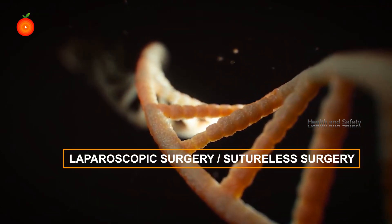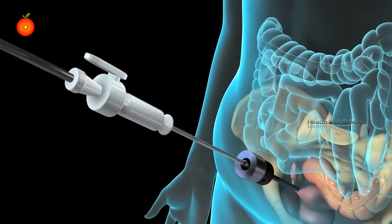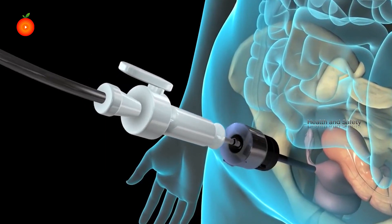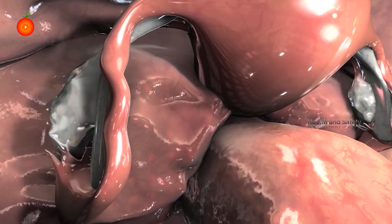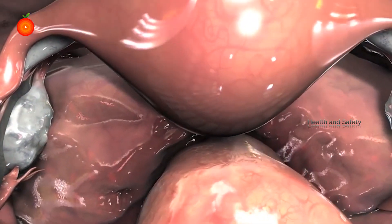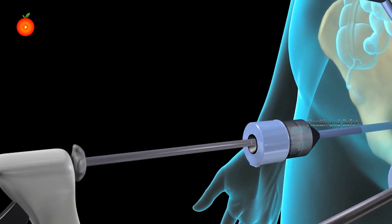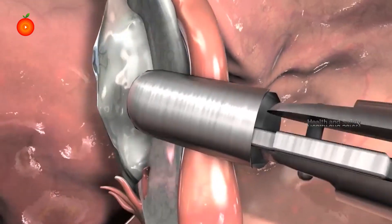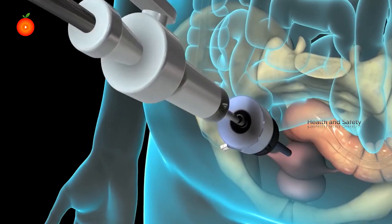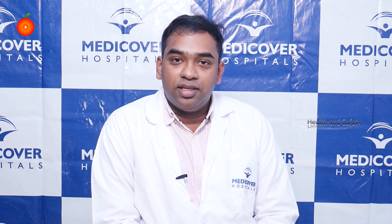When compared to a conventional surgery where we have to open the abdomen and access the organ which we are going to operate and later close it, in laparoscopy we use instruments called laparoscopic ports to enter the abdomen. Each port is around 5 millimeters in size. We finish the surgery and then come out. So compared to conventional surgery where we open the abdomen, laparoscopy involves just placement of ports.